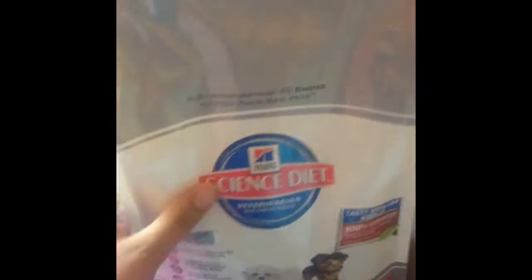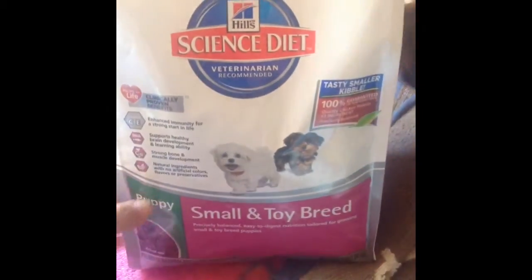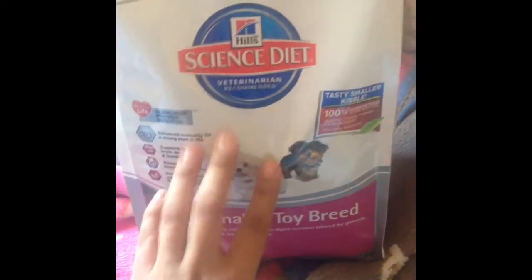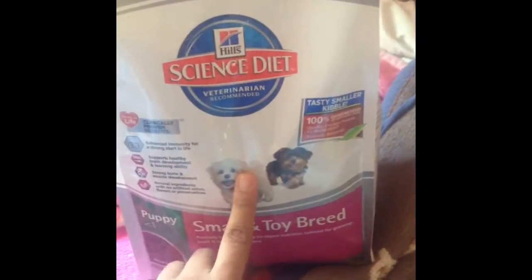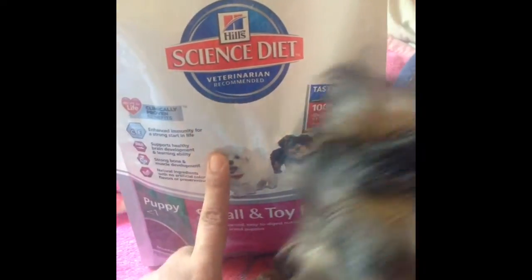And then obviously I went and got her the Science Diet Veterinarian Recommended Small and Toy Breed food for Puppy. She eats about half a cup in total a day — she doesn't eat a lot. In the morning she eats around 7 or 8, and then at 5 p.m. for dinner she has the rest of it.